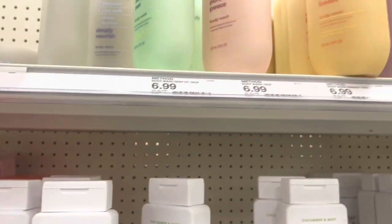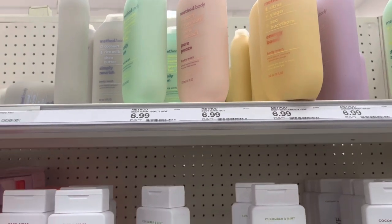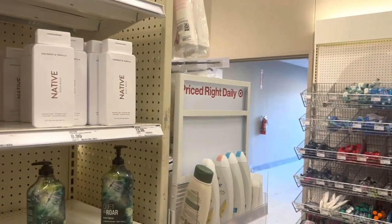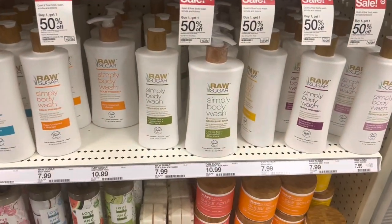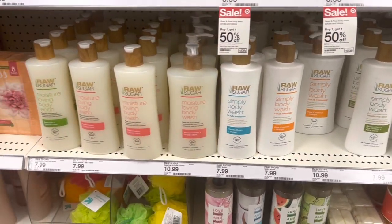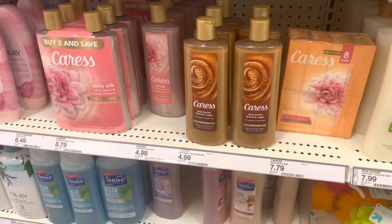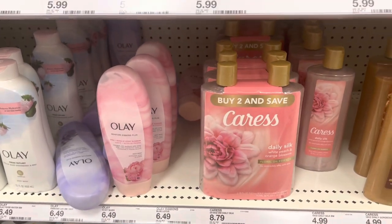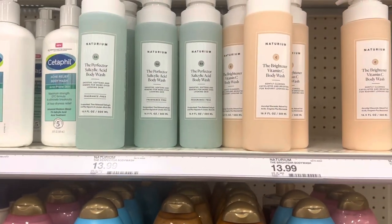Up here they have all the Method body washes. Their body care aisle is right next to the exit — like somebody could just dip with a whole cart. They have the Raw Sugar line over here, but nothing new. None of this stuff is new, which is pretty disappointing. I was hoping to see at least one new item in here — disappointment city.